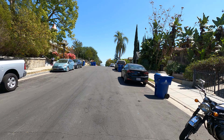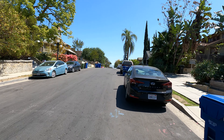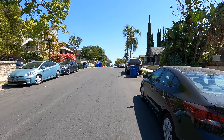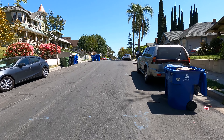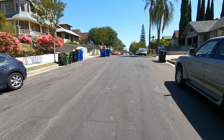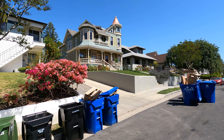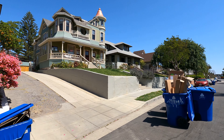The weather turned out to be really great today and I wanted to show you one area here in Los Angeles that is pretty much right next to downtown. It's called Angelino Heights and it's actually one of the older neighborhoods here in town. The oldest one was actually Bunker Hill, but Angelino Heights was created in the late 1800s. Let's walk up the most famous street here, which is Carroll Avenue.